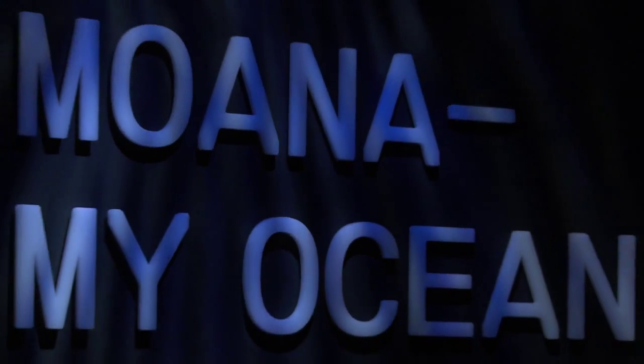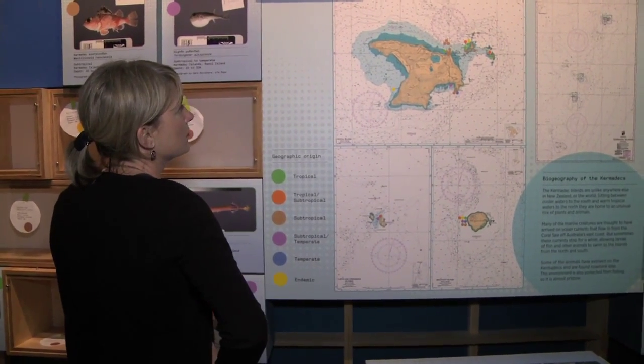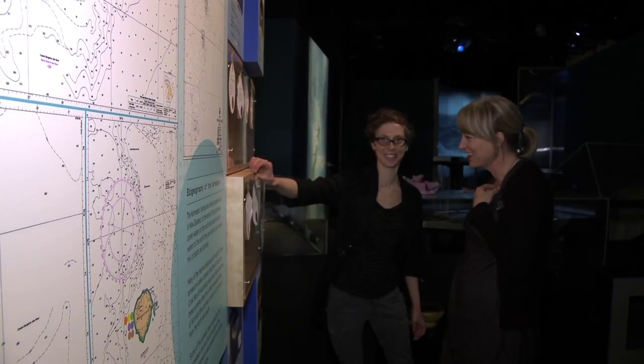About two years ago, one of our scientists here, Dr. Tom Trinsky, went on an expedition to the Kermadec Islands, and what we noticed was the enormous response we had to our blog. We really knew that there was a huge appetite amongst the public for hearing stories of science and also marine science.